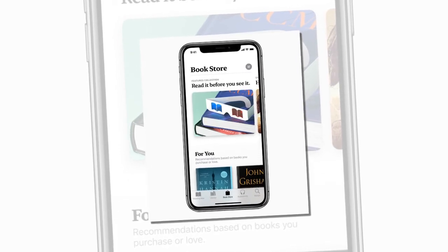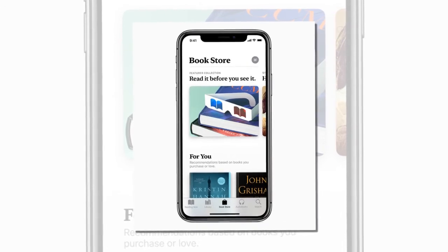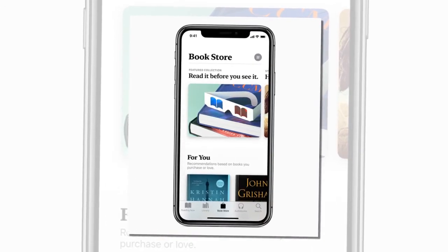The new Apple Books app launches this fall, with a bookstore available in 51 countries and free books available in 155 countries.